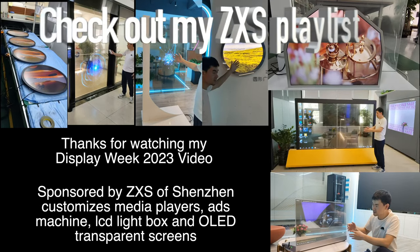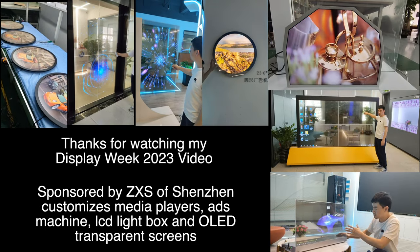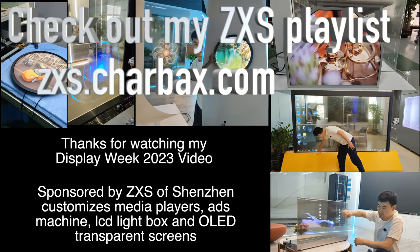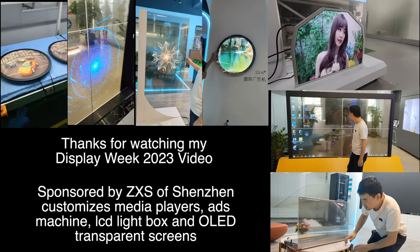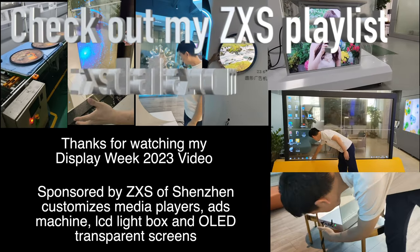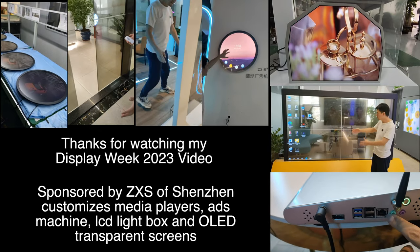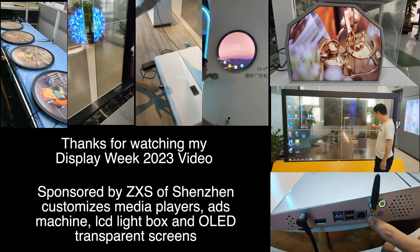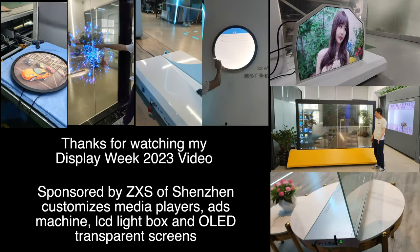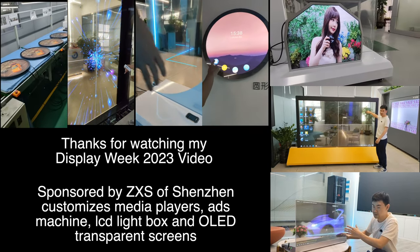Thanks very much to ZXS for being one of my sponsors here at Display Week 2023. ZXS is based in Shenzhen and I will be doing a video very soon with them featuring their transparent displays, OLED LCD lightbox ads machine. I did a video with them nearly 10 years ago when they were doing tablets and now they do these cool devices. Thanks a lot for watching — check them out.